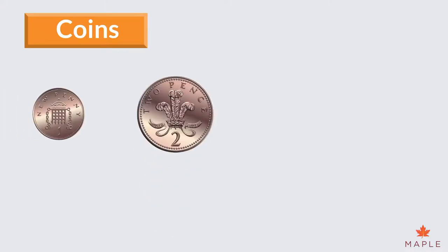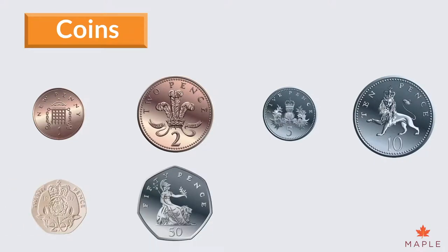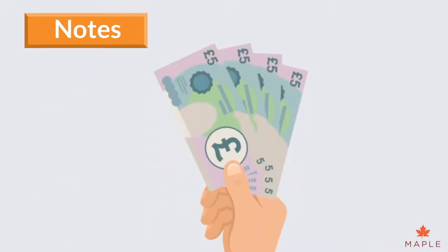We have the following coins: 1p, 2p, 5p, 10p, 20p, 50p, £1 and £2. We also use notes. The £5 note, £10 note and £20 note are the most used.